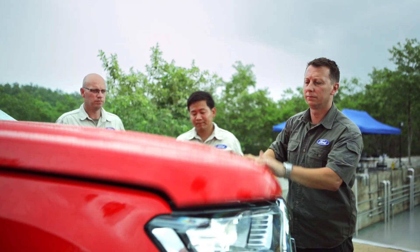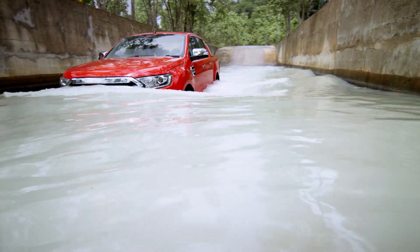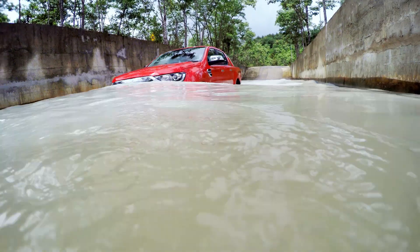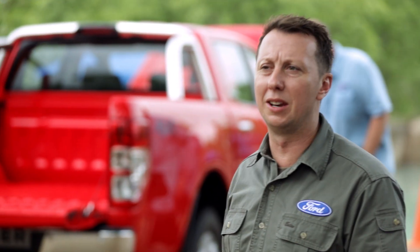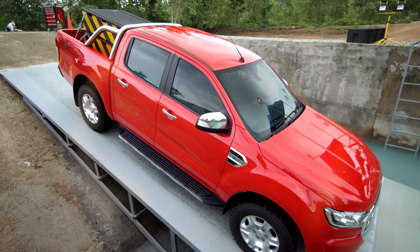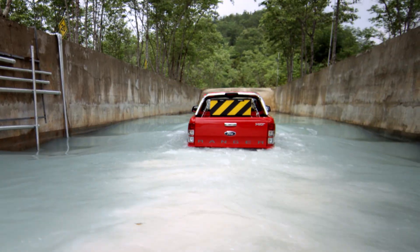The Ranger's smart aerodynamics work like a ship's hull, forming a bow wave that spreads the water away from the air intake as the truck cruises. With a Ranger, we only call it a pass if we can do it with one ton in the back — the full capability of the Ranger at max payload. It's sitting lower, but it's still doing exactly what it's supposed to be doing.